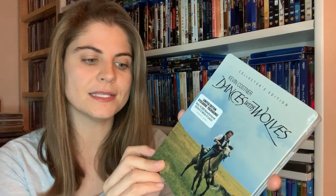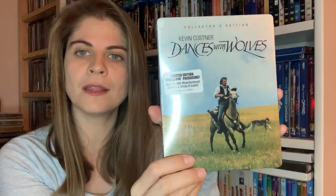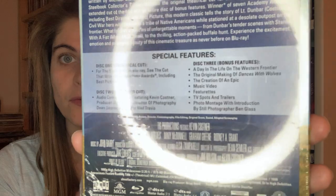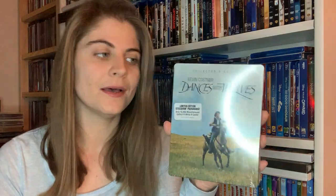It's a Shout Factory release. This is the front — it's really cool, there's no debossing or embossing, which would be nice, but it's a nice simple design. On the back I'm really curious what the inside looks like. You can read the special features here, and I'm very excited to find this. I don't think it's available anymore, at least I didn't see it on the Target website.